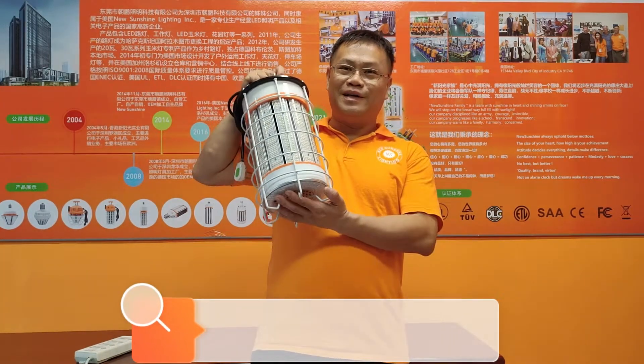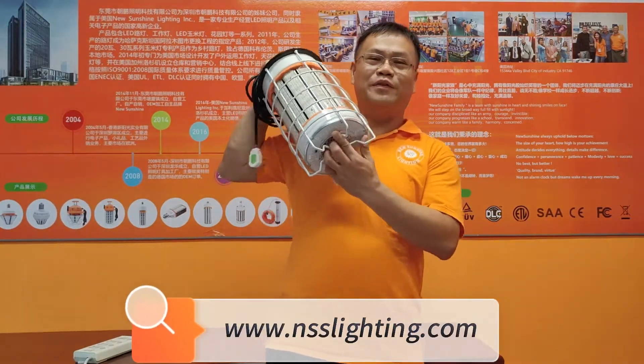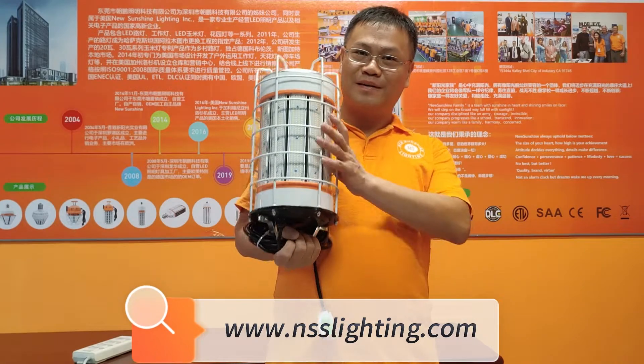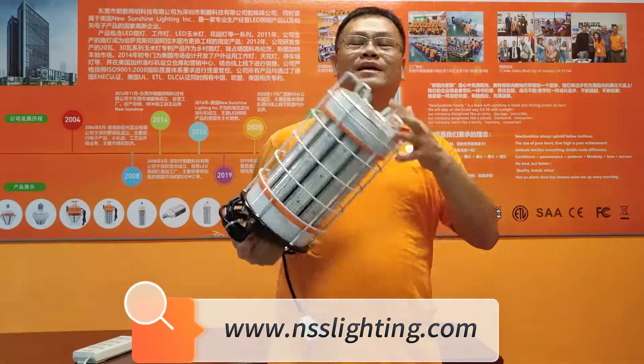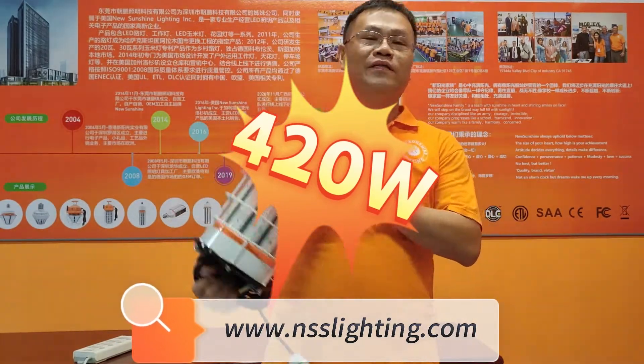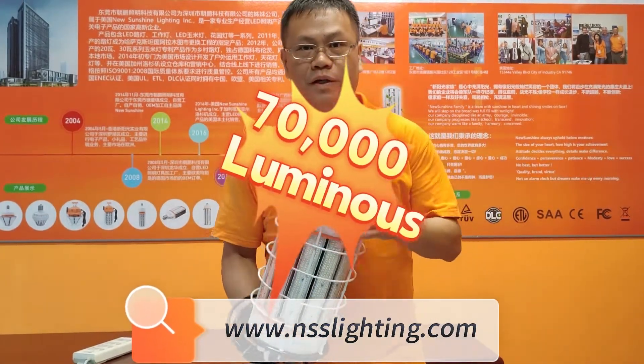Hello there. This is a very powerful temporary work light. Can you guess how many wattage? How many lumens? This is 420 wattage and 70,000 lumens for the total.